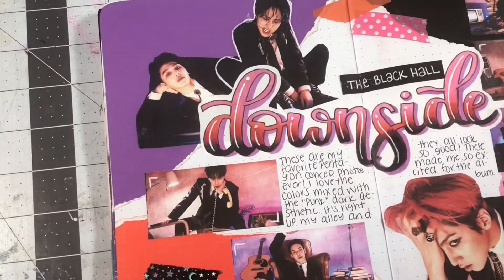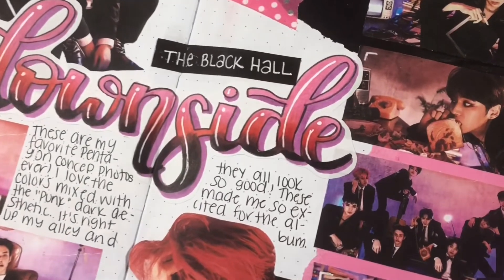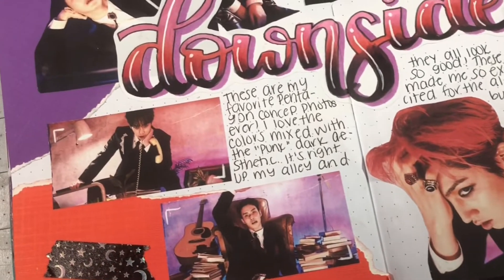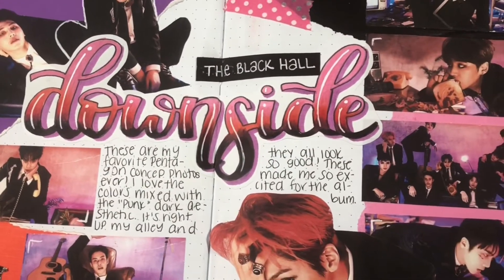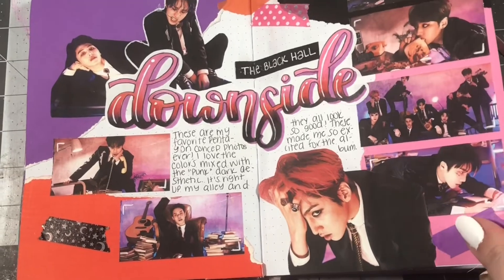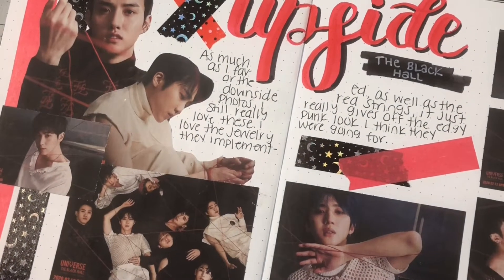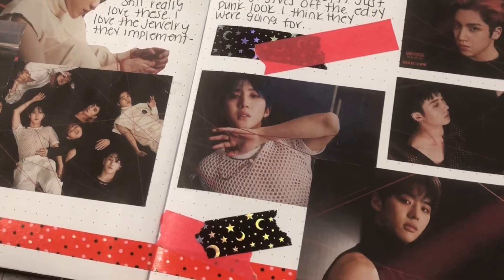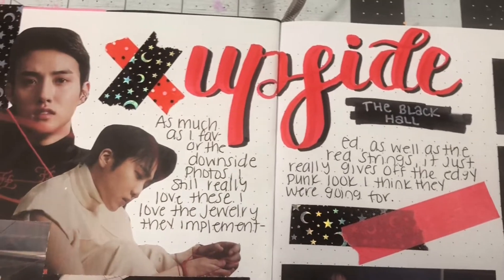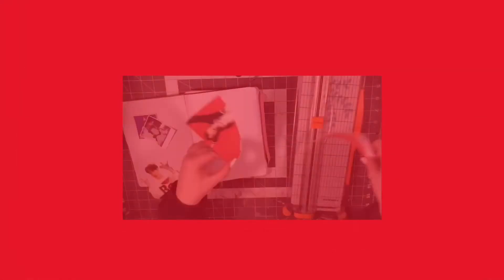Here's a look at the final spreads. I am still really really obsessed with the downside spread — it's one of my favorite spreads that I've done in a while. Of course I had really good photos to work with and that always helps, but I'm very happy with it. I also like the upside version as well, and I'm kicking myself for not doing the lines in the background, but I really like the collage thing I did on the left with some photos cut out and different sizes. Anyways, thank you guys so much for watching — if you enjoyed this video please give it a thumbs up and don't forget to subscribe for more content like this.